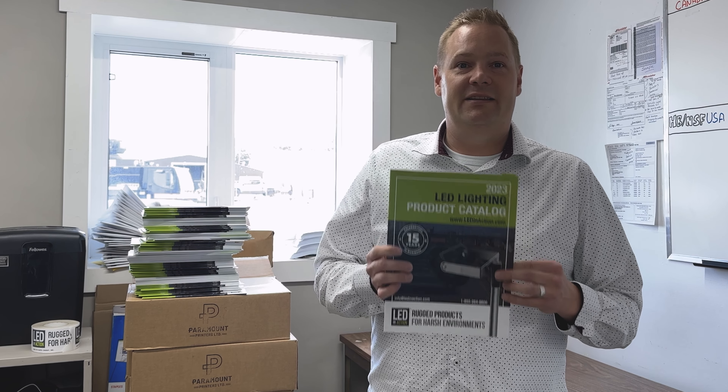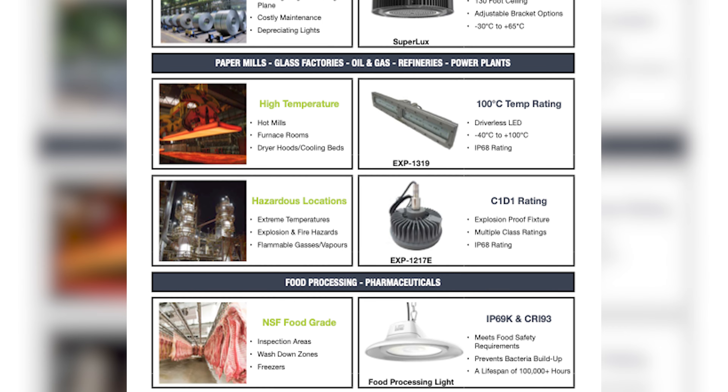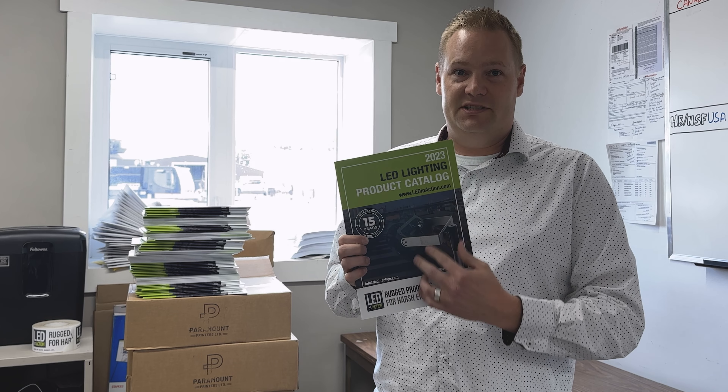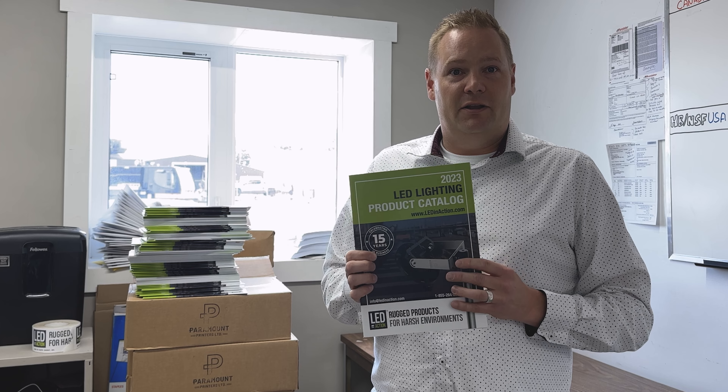Some of the cool new stuff in this catalog: brand new pictures. If you've seen some of our older catalogs, there's just one picture of each light. In this one, we have product pictures by application, so you'll be able to see what the actual fixture looks like — whether it be for a crane, a mast light, or a floodlight.